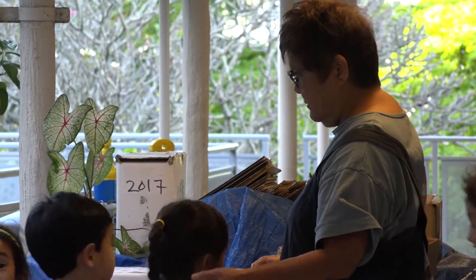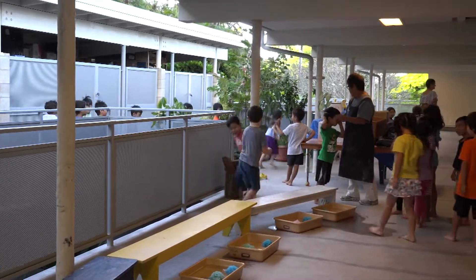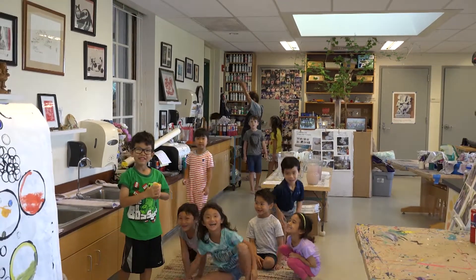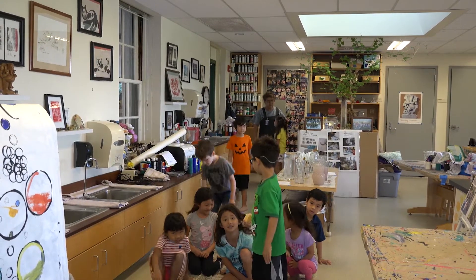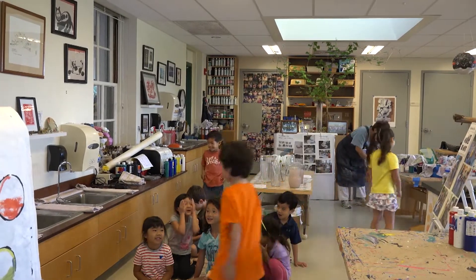Today we're going to be working with clay for the very first time, and this is a very intimate and very close relationship with the clay. The kids get to explore the medium by jumping on it, rolling on it, getting really dirty, rubbing it in their hair, on their faces.